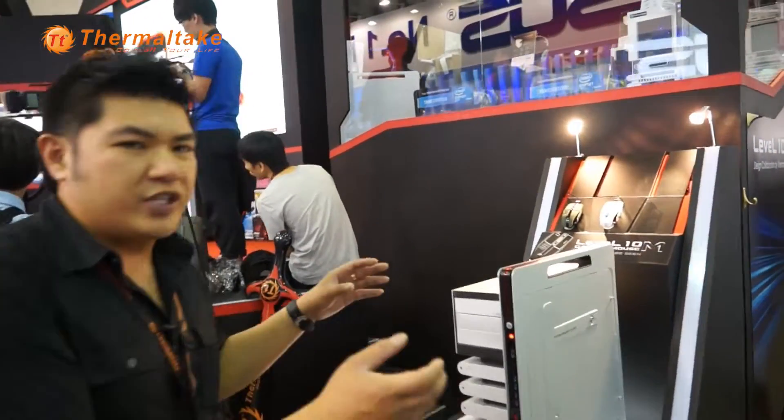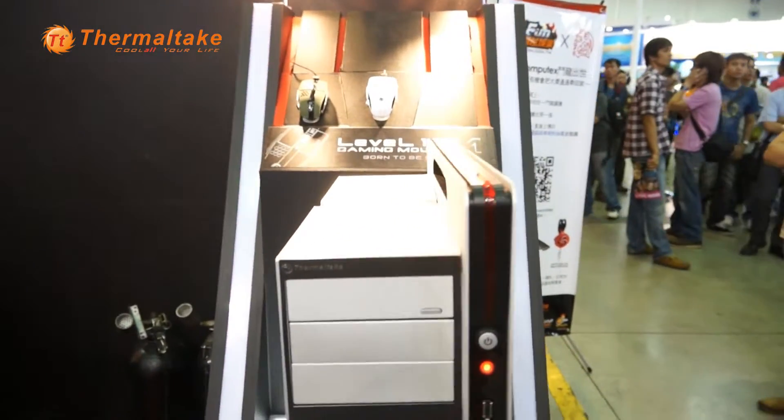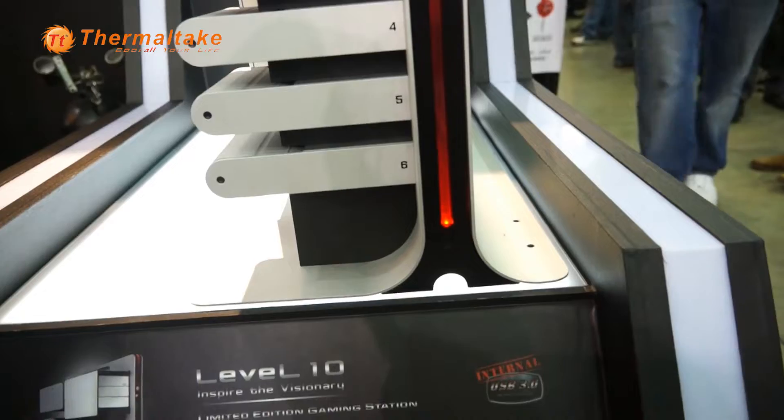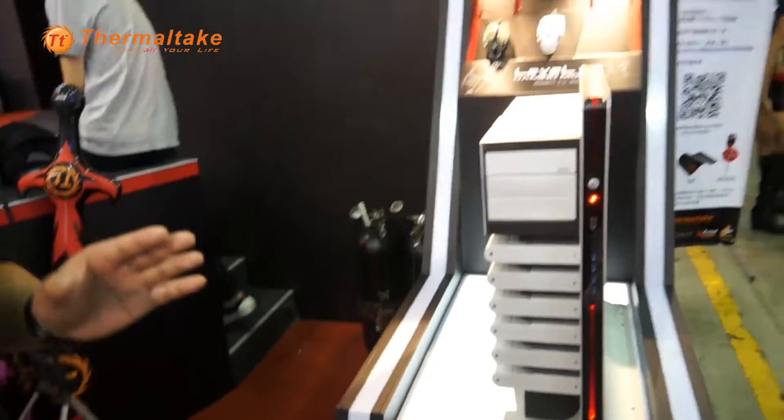We'll bring you here — it's a silver limited edition. We only make 300 pieces for our enthusiasts and for the fans who really want something out of the box. A PC like that, you can't find it anywhere else except Thermaltake.